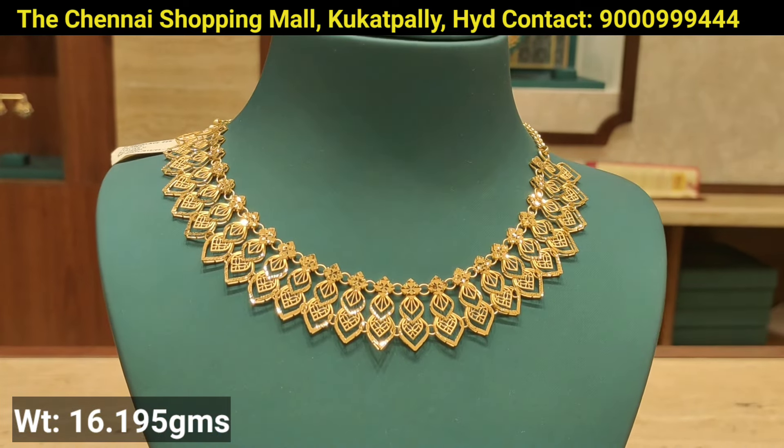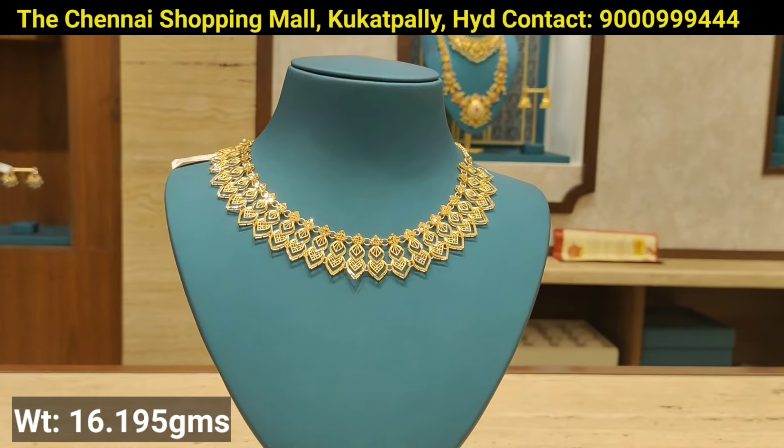If you want this item, you can check WhatsApp. You can see price enquiries and the contact number on screen.